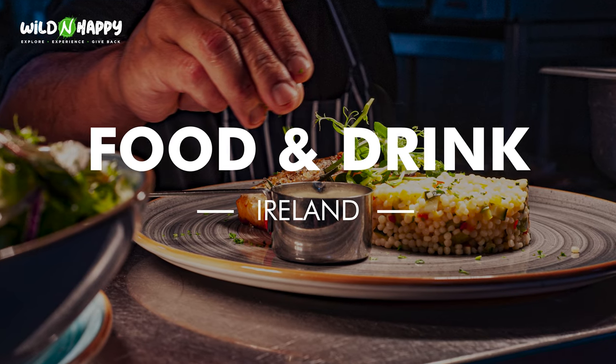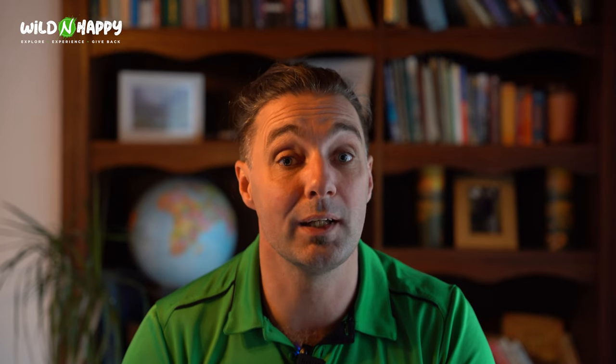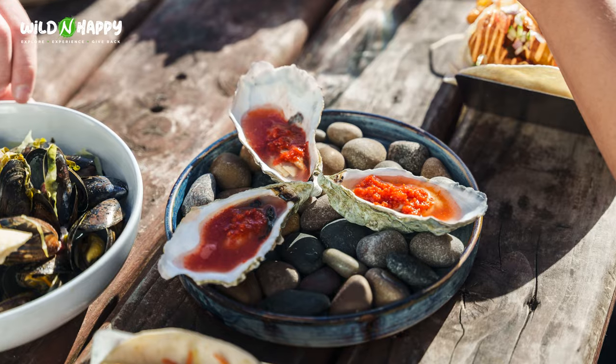Nowadays in Ireland you'll find a wealth of different types of food to suit all taste buds — whether you like fine dining in a restaurant or heading to a pub for the atmosphere. You'll find everything from meat dishes and seafood to vegetarian and vegan options.